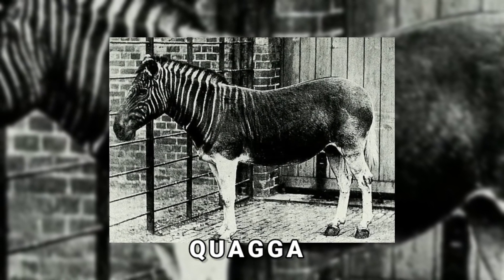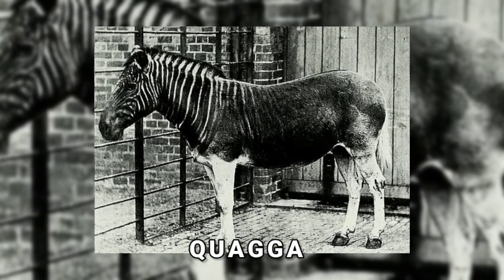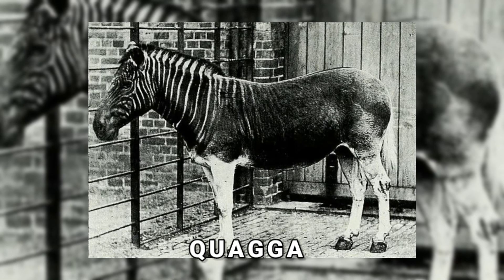You're watching the only known photo of a living quagga at the London Zoo, taken in 1870. They were ruthlessly hunted by colonists and became extinct.